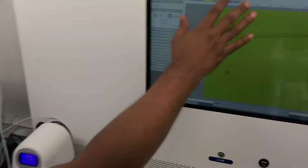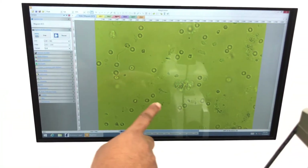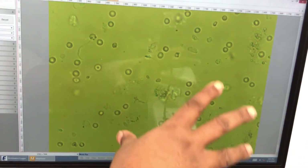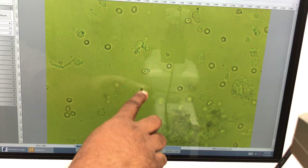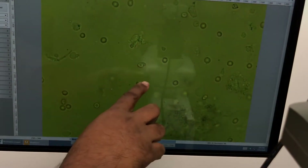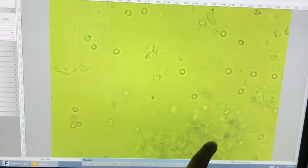I will show you the slide. We had testicular tissue and found sperm. You can see this slide has motile sperm, some immature sperm, round spermatids, some red blood cells, and tubules.